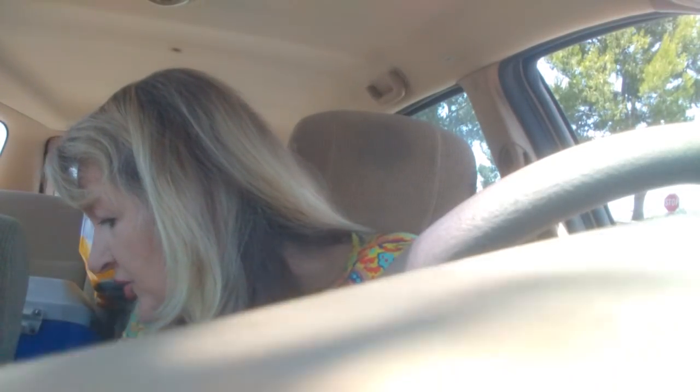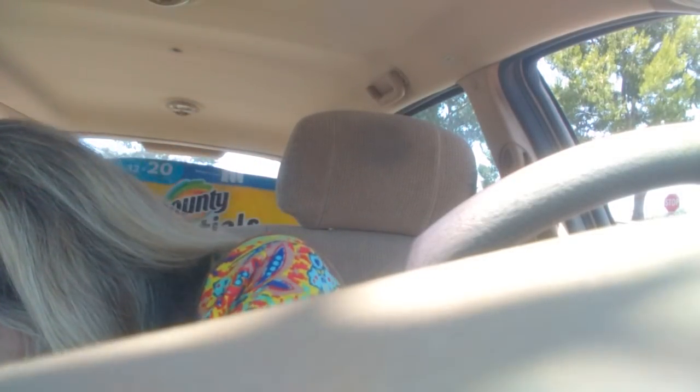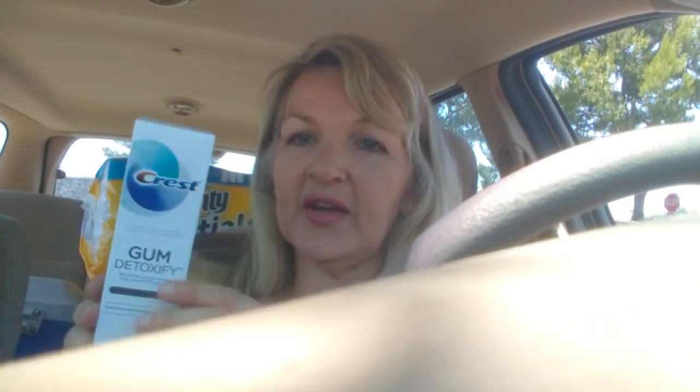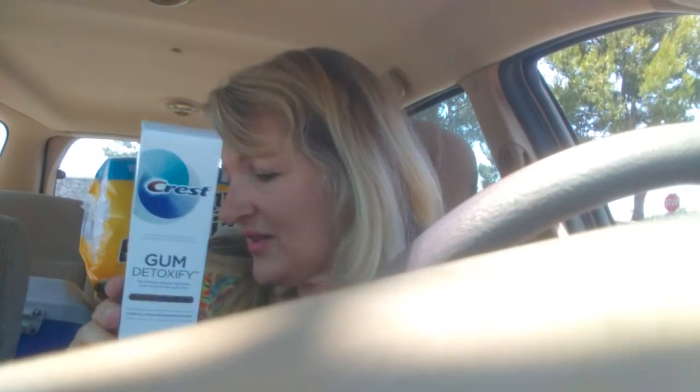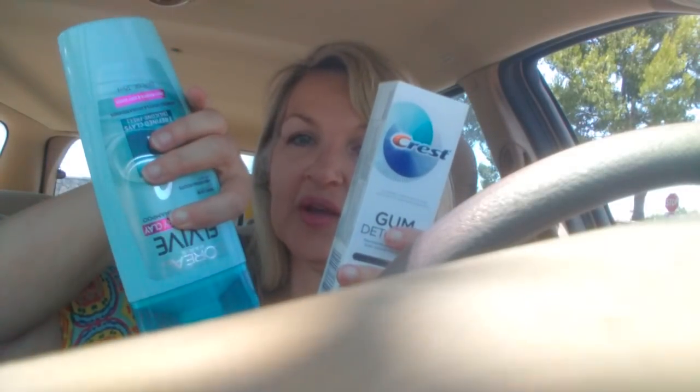To reach my $20 so I could get an additional $5 gift card, I got the Crest Detoxify. It's $6.99 and there's a $2 Cartwheel manufacturer coupon and also a $1 Ibotta rebate, because I'm trying to reach Ibotta bonuses and this worked perfectly. There's also a $0.50 Ibotta rebate on the L'Oreal.